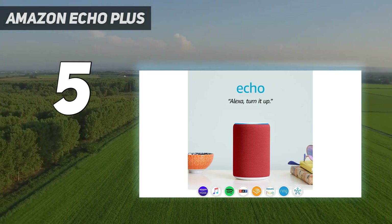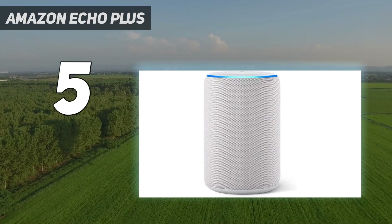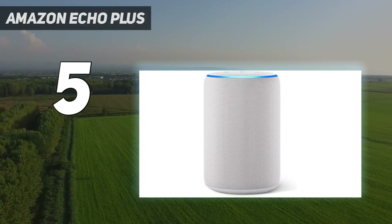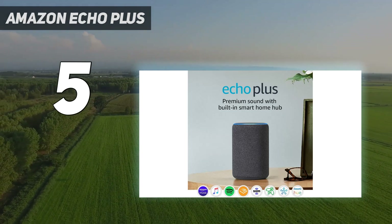A smart home hub links gadgets on a network for home automation. Not all home hubs are reliable, but with the best smart home hubs listed here, we hope to help you make the best decision when buying yours.